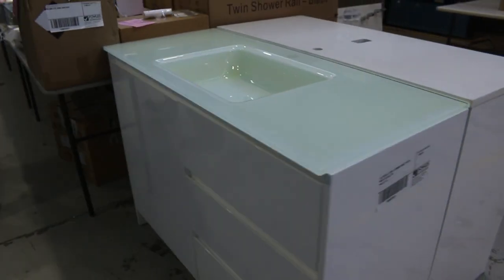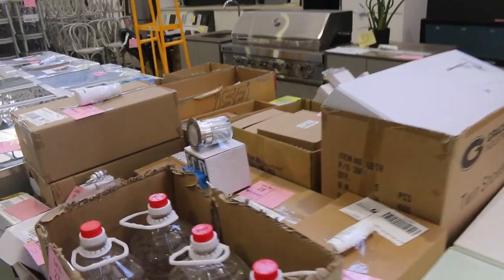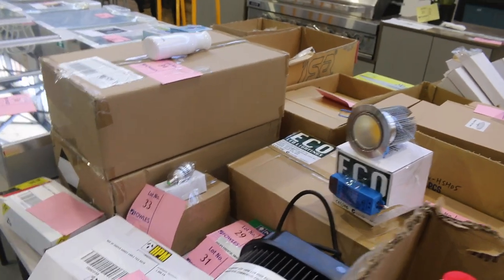Lots of unreserved bits and pieces today and tomorrow. There's a little bit of lighting parts and downlights, all sorts of bits and pieces including hand sanitiser.